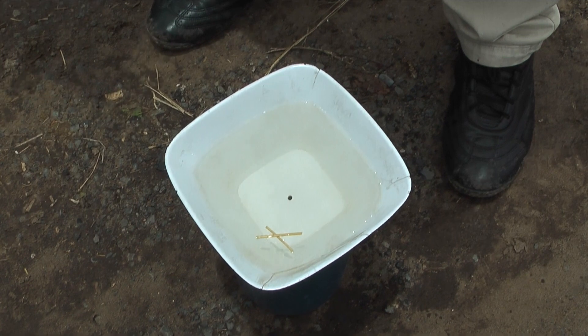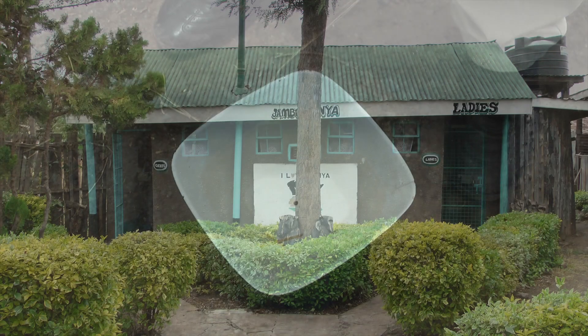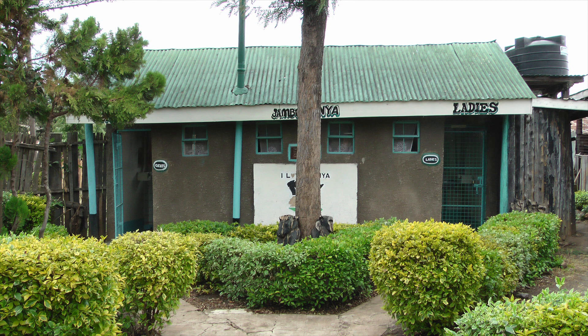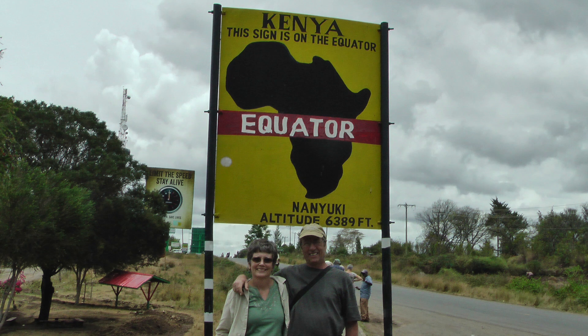So if you're on the equator and offered a demonstration of the Coriolis effect by someone with a small container of water, skip the demonstration, use the restrooms, and instead take a few photos standing on the equator. What we saw here was someone somehow manipulating a container of water.